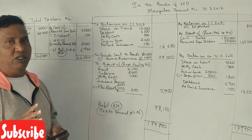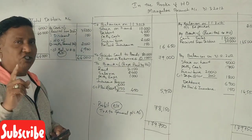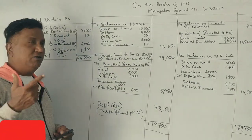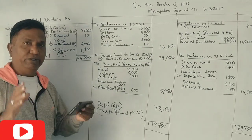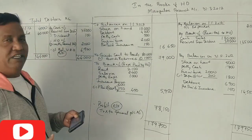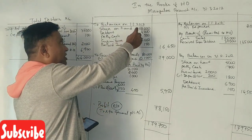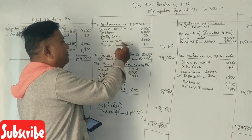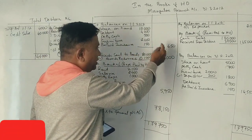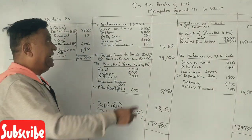Balances on 1-1-2012: we have stock on hand, debtors, petty cash, furniture, and prepaid expenses. Stock on hand, debtors, petty cash, furniture, prepaid — total: 16,600.